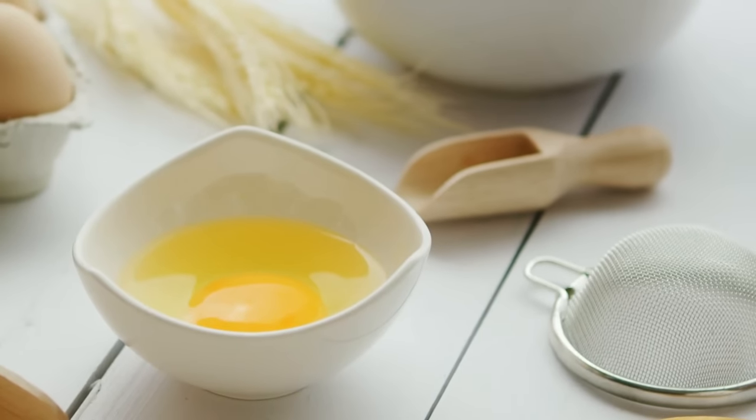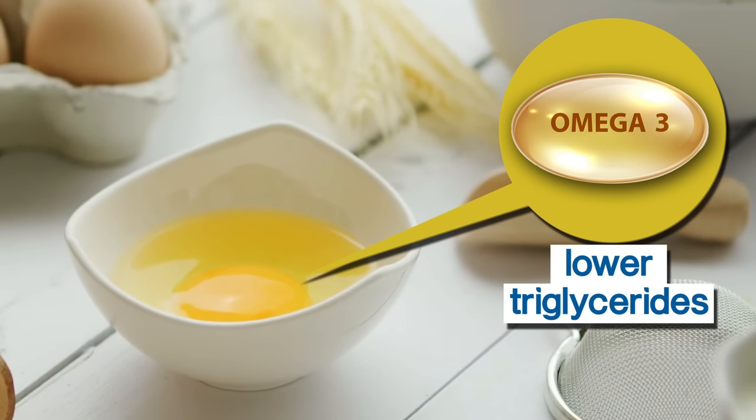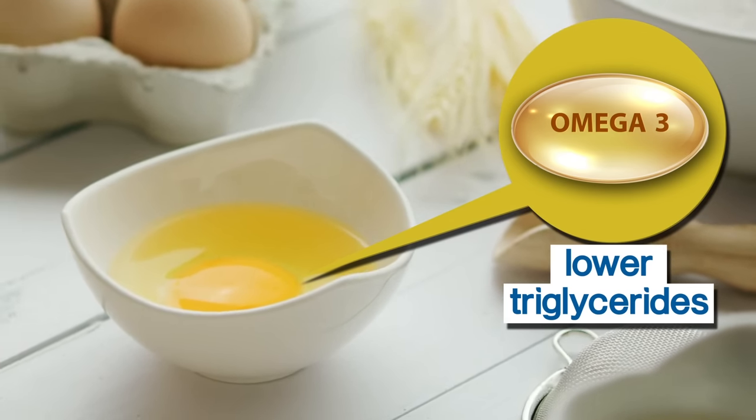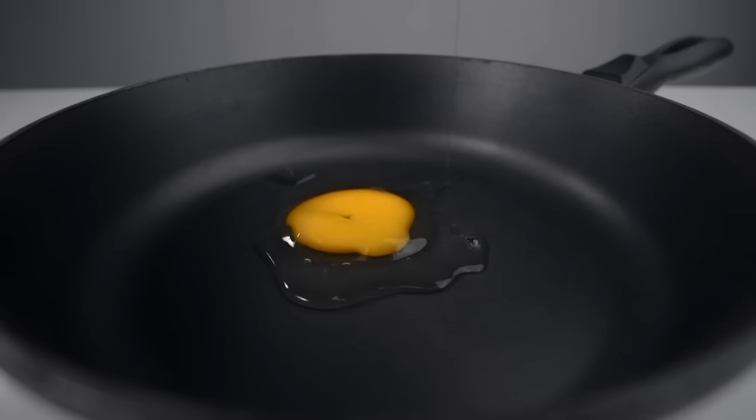Plus, eggs contain omega-3 fatty acids, which can lower triglycerides. That's great news for diabetics, especially since they're so filling. Most people can healthfully include about 1 egg per day in their normal diet.